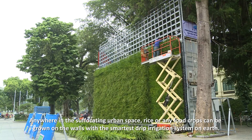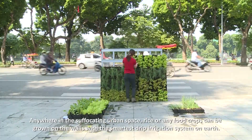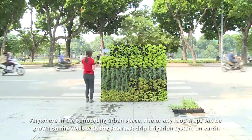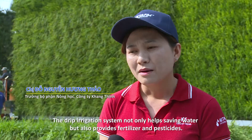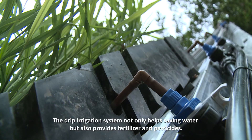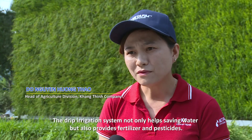Ở bất cứ đâu trong không gian đô thị ngột ngạt, những bức tường lúa hay bất cứ một loại cây trồng nào cũng có thể được trồng với công nghệ tưới nhỏ giọt thông minh nhất thế giới. Bằng hệ thống tưới nhỏ giọt, ngoài việc tiết kiệm nước, mình còn giúp cung cấp phân bón và thuốc bảo vệ thực vật.